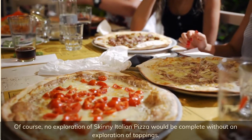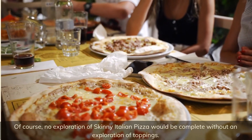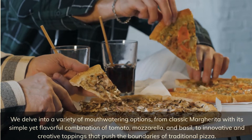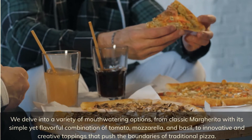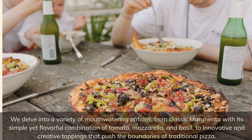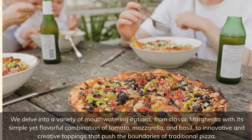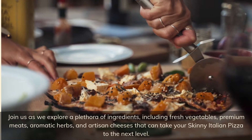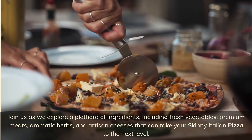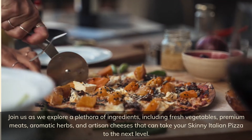Of course, no exploration of skinny Italian pizza would be complete without an exploration of toppings. We delve into a variety of mouth-watering options, from the classic Margherita with its simple yet flavorful combination of tomato, mozzarella, and basil, to innovative and creative toppings that push the boundaries of traditional pizza. Join us as we explore a plethora of ingredients including fresh vegetables, premium meats, aromatic herbs, and artisan cheeses that can take your skinny Italian pizza to the next level.